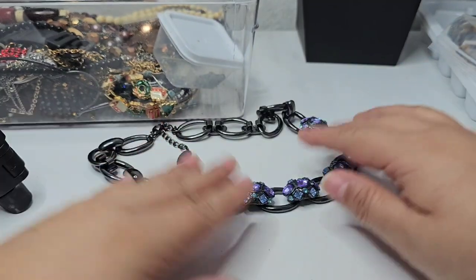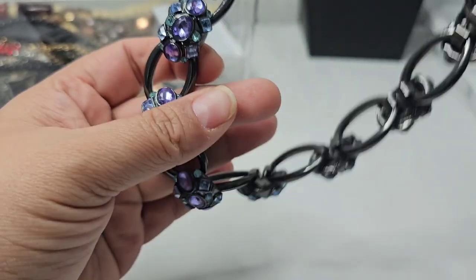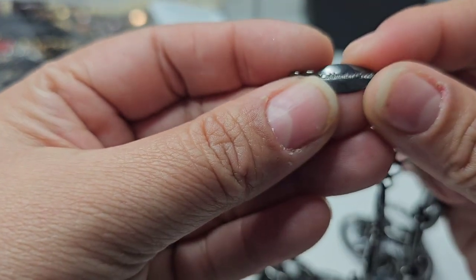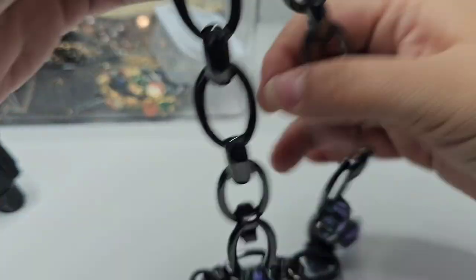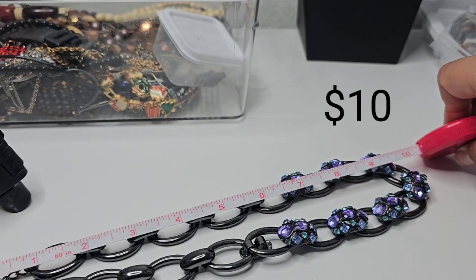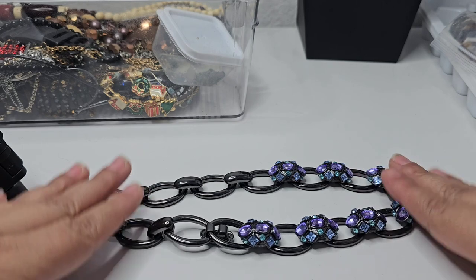Here we have this gun metal chain that feels really heavy, with purple and blue stones. It says 'Cold Water Creek.' It has a one-inch extender. If you're interested, I'll be putting prices on screen. This is a bold statement necklace — shipping starts at five dollars, and if the price doesn't seem fair, message me and we can work out a deal.